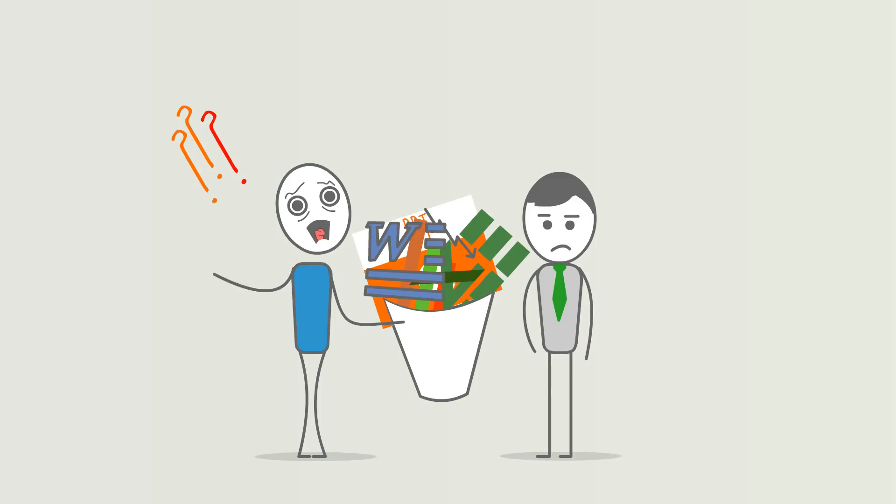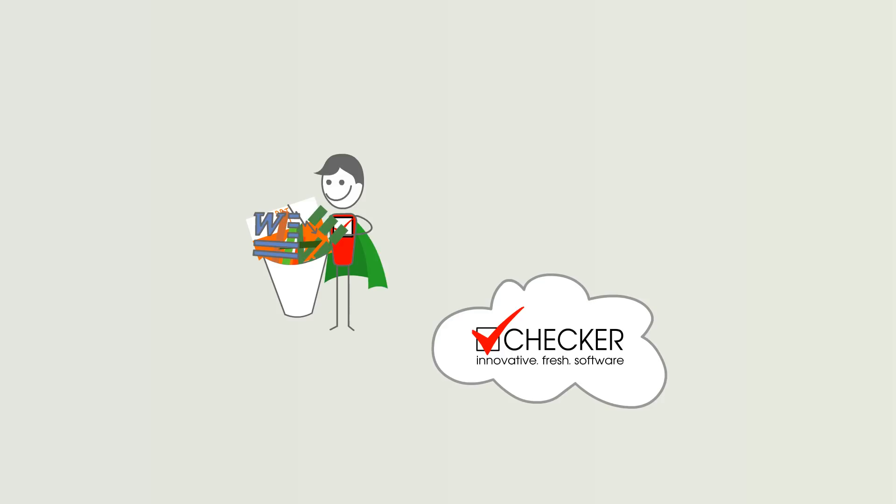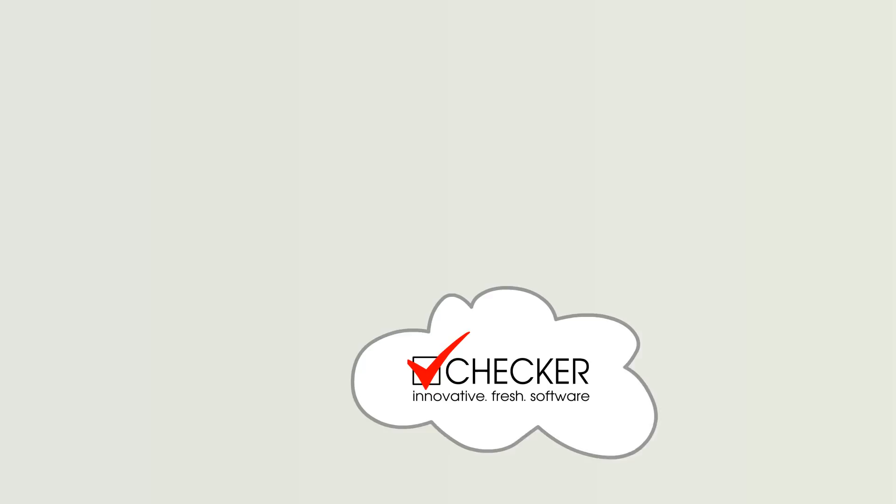There is a better way — saying goodbye to the mess — and that is using CheckerOne, the internet cloud-based market research total solution that will allow you to manage all operations from one place.